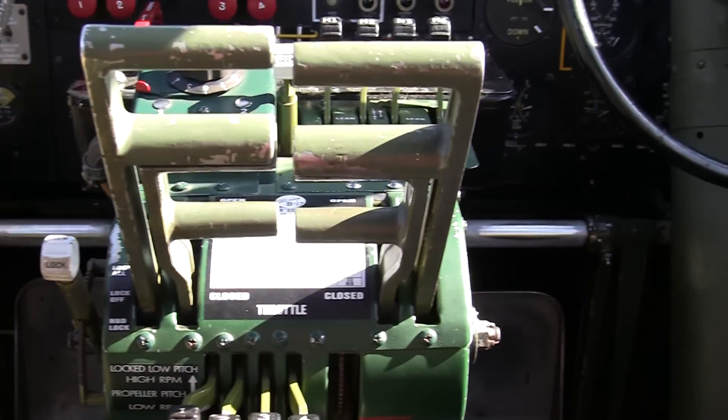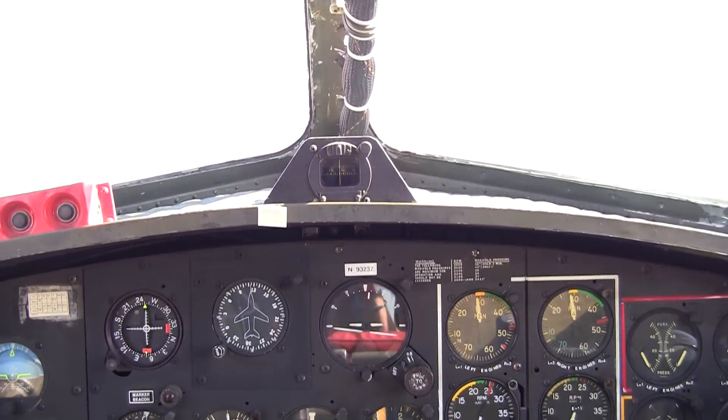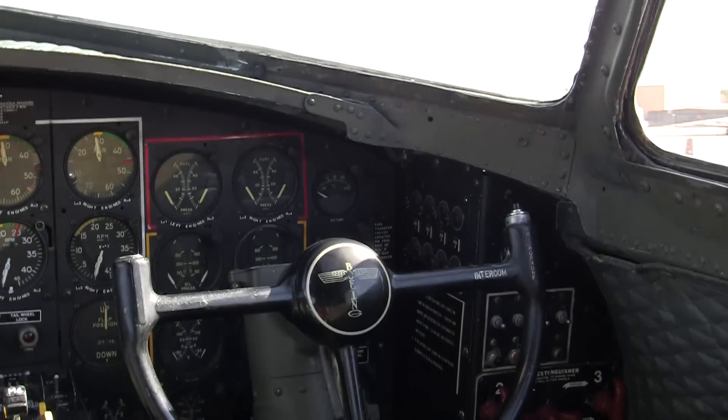And here we go — here's where the pilot and co-pilot sit in this plane. Looking out the front, looking at the controls.